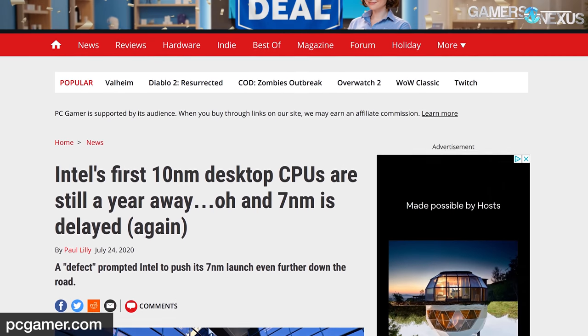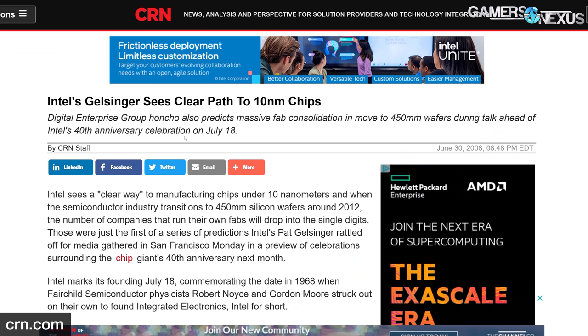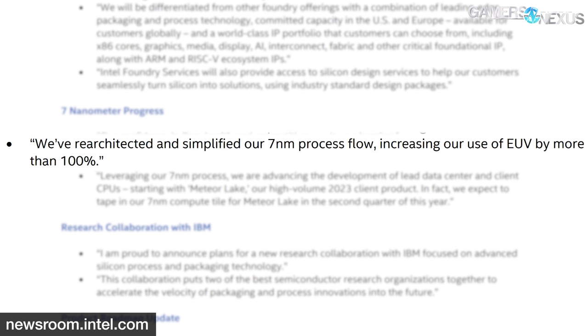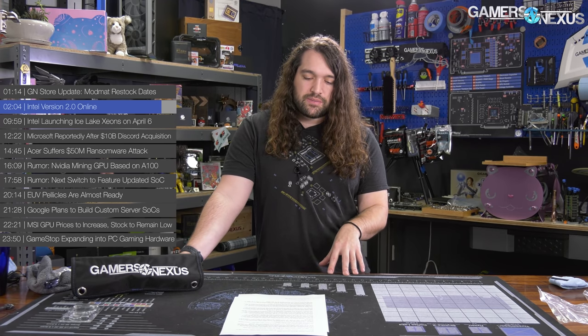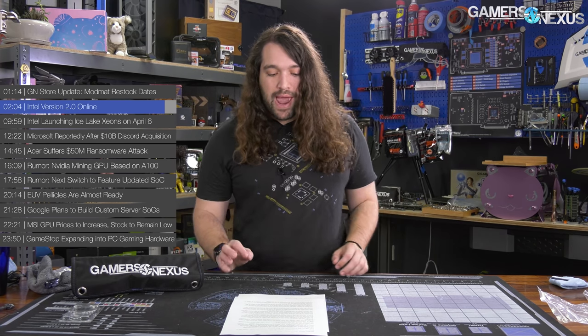Intel also talked about how seven nanometers is back on track. Gelsinger confirmed that the issues plaguing the seven nanometer process node have been addressed. Last year, Intel ended up delaying its seven nanometer portfolio and revising its roadmap in the wake of defects and poor yields. Gelsinger said, quote, "We've re-architected and simplified our seven nanometer process flow, increasing our use of EUV by more than 100 percent." Intel will tape in its first seven nanometer tile chiplet for Meteor Lake in Q2 2021, which will be Intel's first client product at seven nanometers.